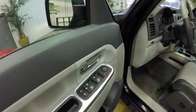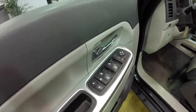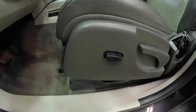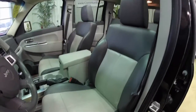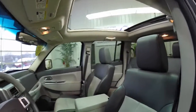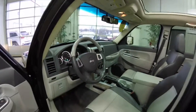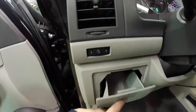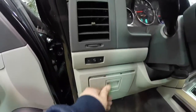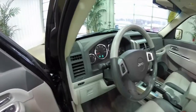Alright, so inside we have power heated mirrors, windows, and door locks. Also got a six-way power driver's seat with manual seat back adjust. Does have the two-tone perforated leather. There's the sky slider completely open. The vehicle is also equipped with two-driver memory, a little dash storage cubby, and a two-tone leather wrap tilt steering wheel.